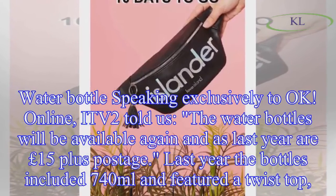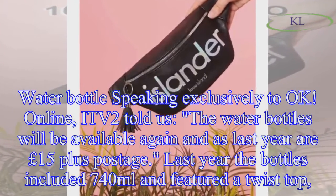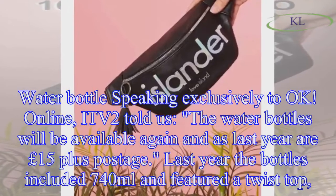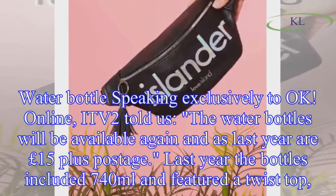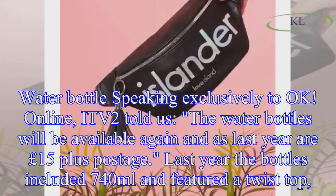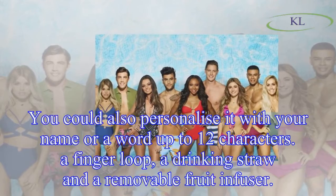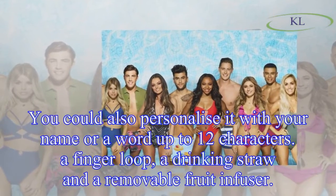Water bottle: speaking exclusively to OK Online, ITV2 told us the water bottles will be available again and, as last year, are £15 plus postage. Last year the bottles were 740ml and featured a twist top. You could also personalize it with your name or a word up to 12 characters, and they include a finger loop.